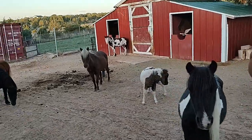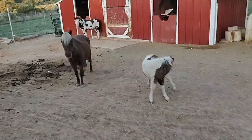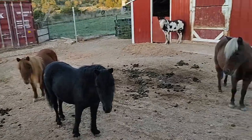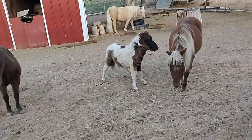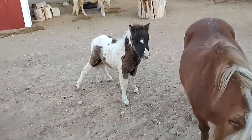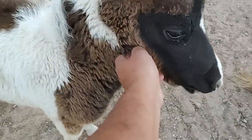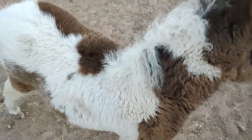Good morning everyone, it is Friday morning and time to feed the kiddos over here. Hey Jamboree! This is Jamboree — she's just a baby, two and a half months old.